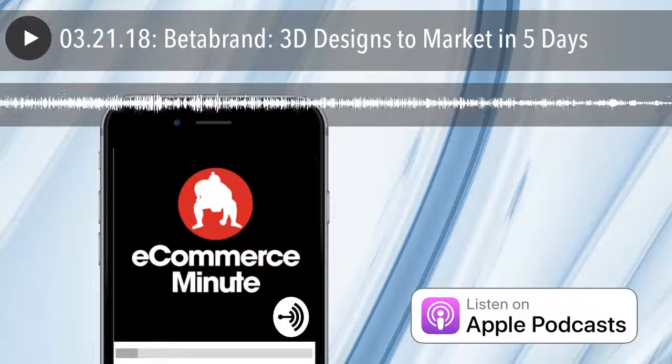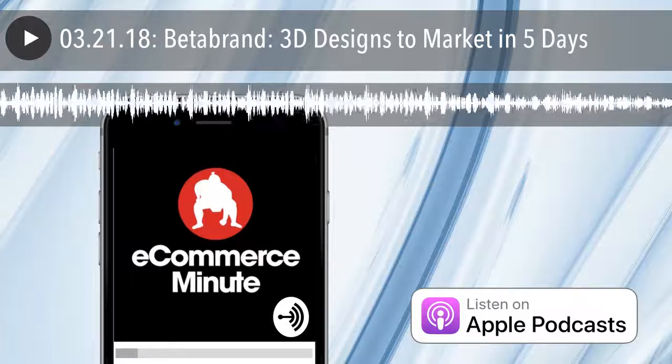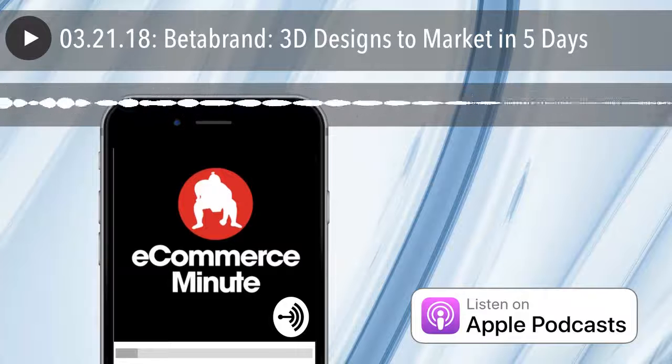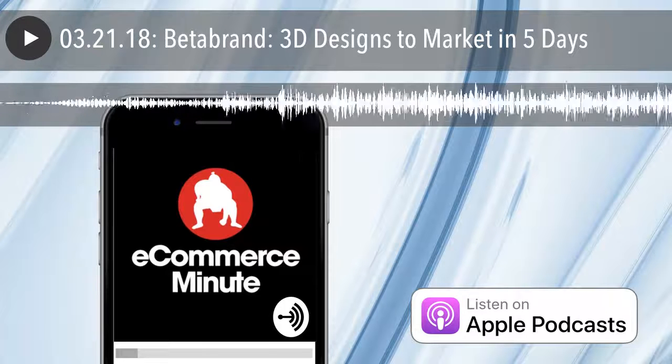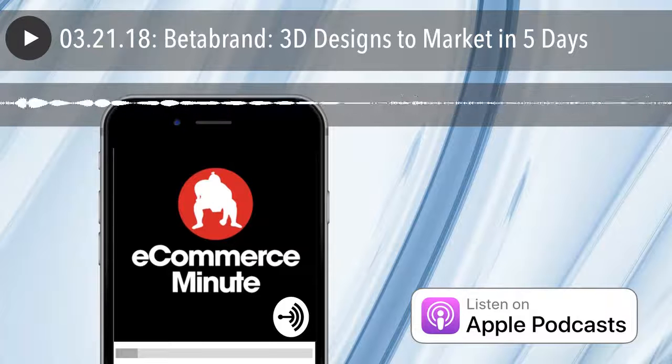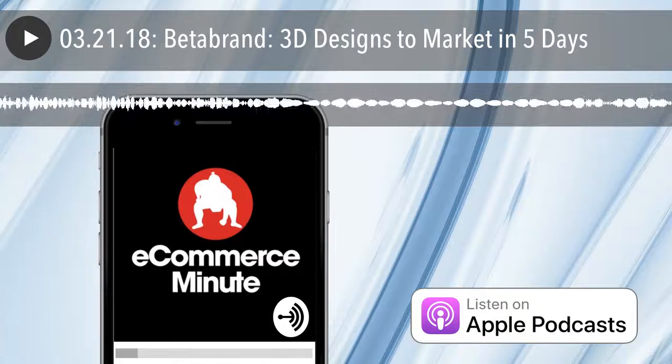Some retailer — not H&M, somebody else — really does a very fast turnaround on things. But Beta Brand always is designing new things, taking ideas from the community, voting on those — and this just makes it faster for them. It's got an easy progression for them.